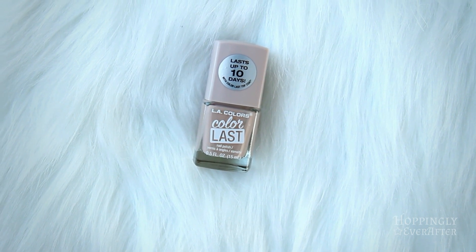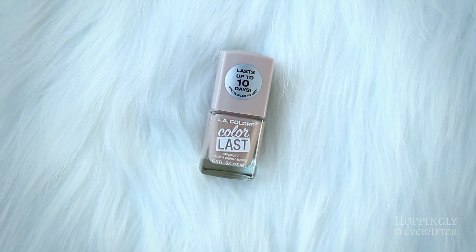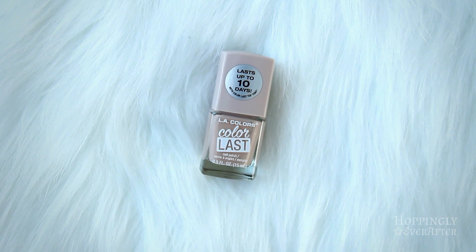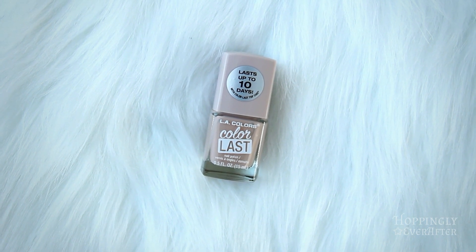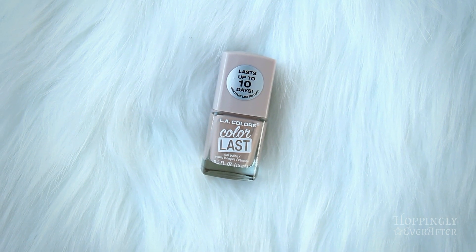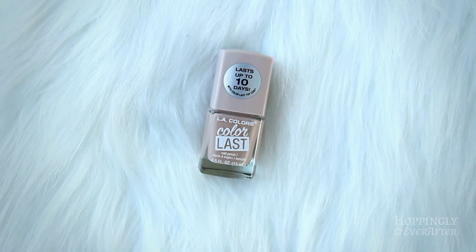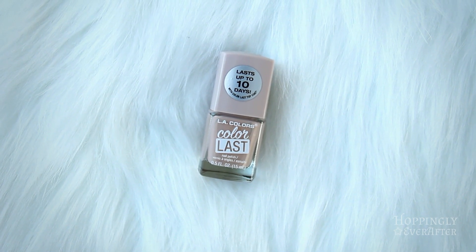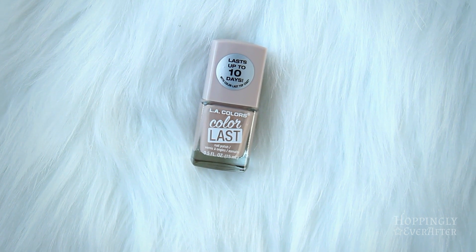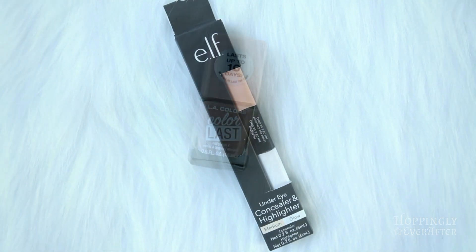This is not makeup but it's kind of related — I also found this natural color of nail polish and I really like it. It says it lasts up to 10 days, which I was skeptical about, but I was shocked — it actually lasted closer to two weeks. I was showering and doing dishes and all the normal stuff, and it was not chipping off. When it does start to chip, it doesn't show much because it's a natural color.